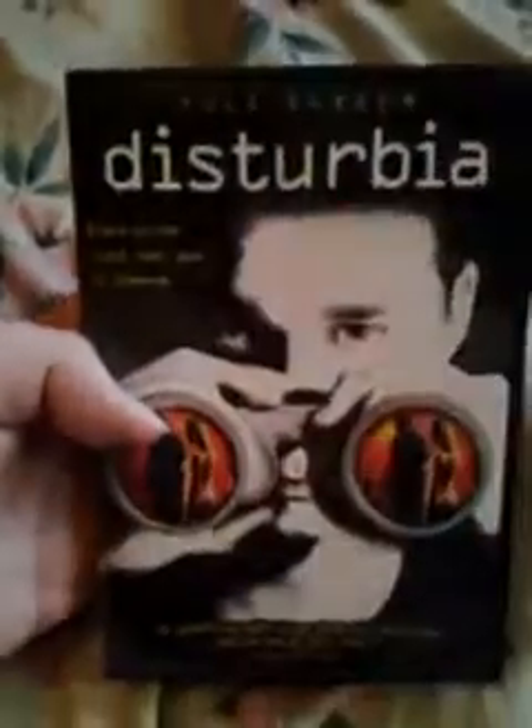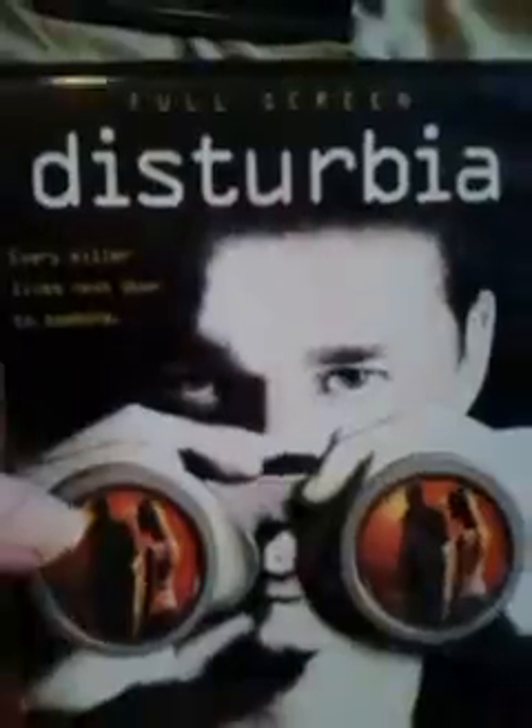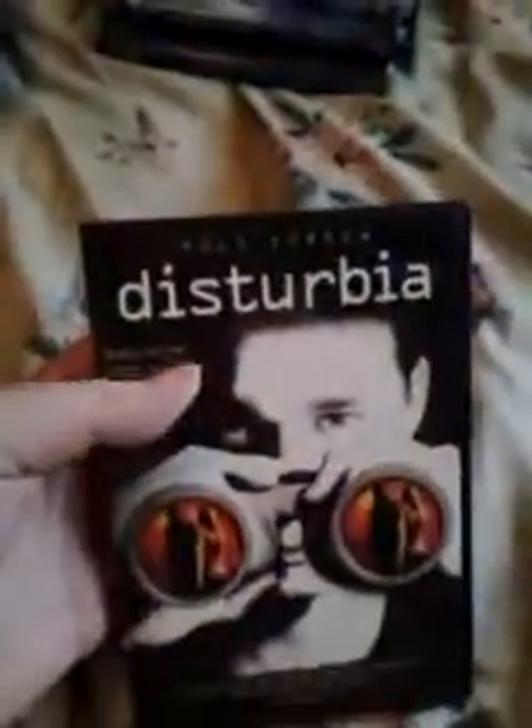Next up — Disturbia. I had never sat down and fully watched this. I watched parts of it before and always wanted to see it. It was on cable the other day when I was at work, and I was like, if I could find this at the pawn shop it would be awesome. And I found Disturbia.